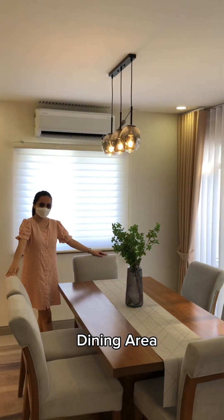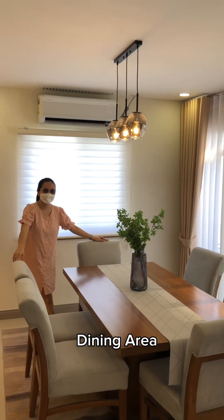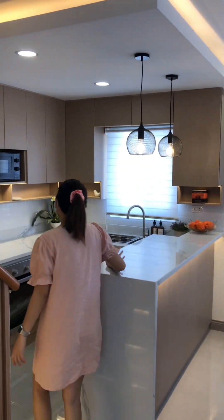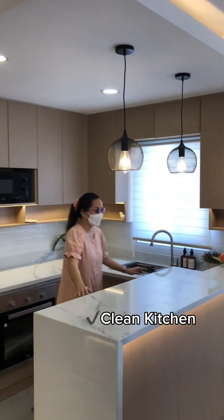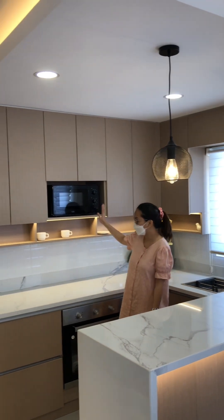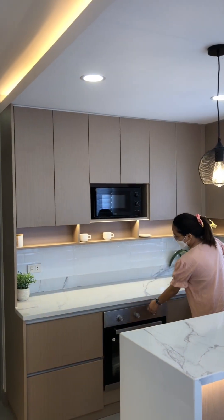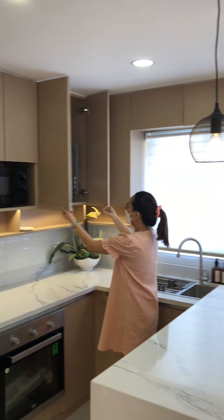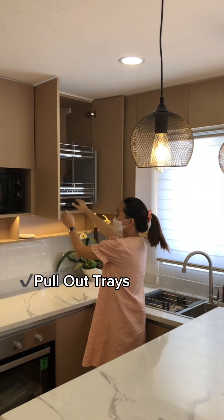We have your dining area. In here, we have your clean kitchen. Provisions for microwave and oven are included. Built-in cabinets have pull-out trays and steel trays.